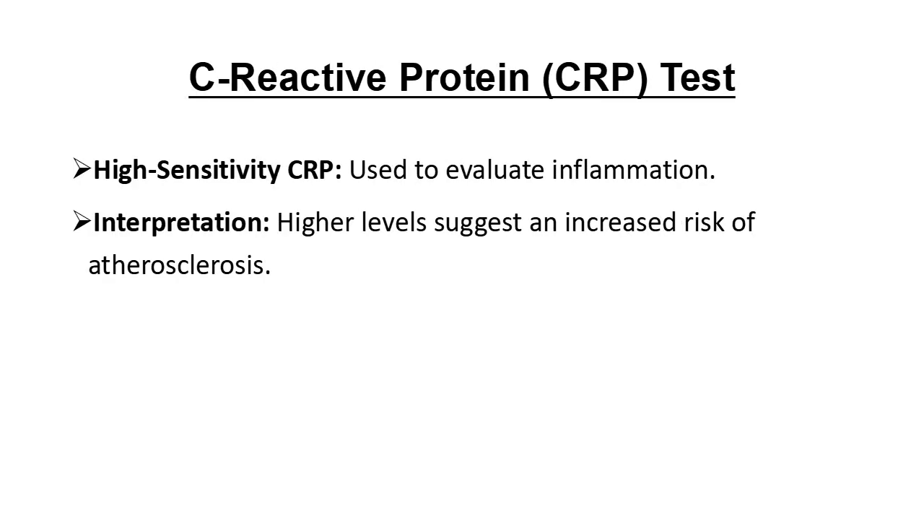Let's talk a bit more about CRP. High-sensitivity CRP, or hsCRP, is especially useful because it can detect low levels of inflammation. Higher CRP levels are linked to an increased risk of atherosclerosis, making it an important marker in the diagnostic process.